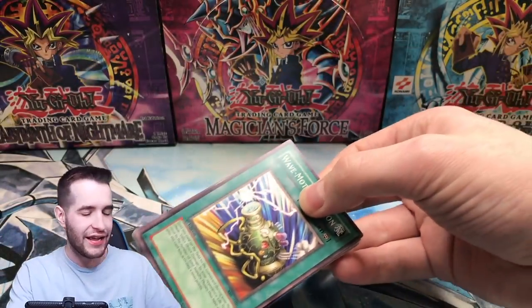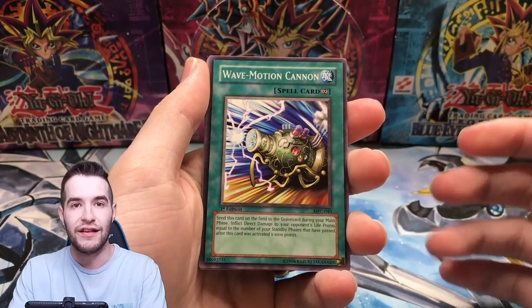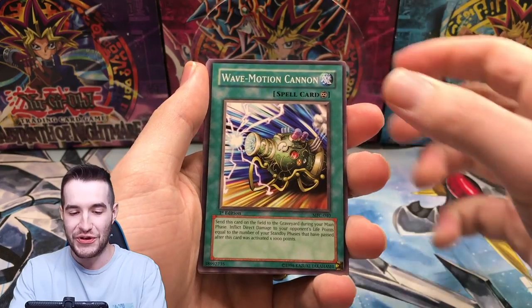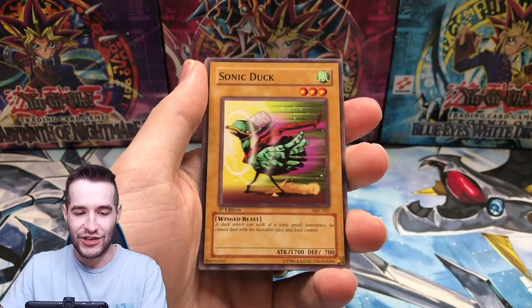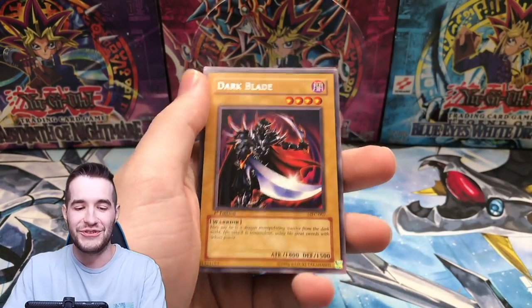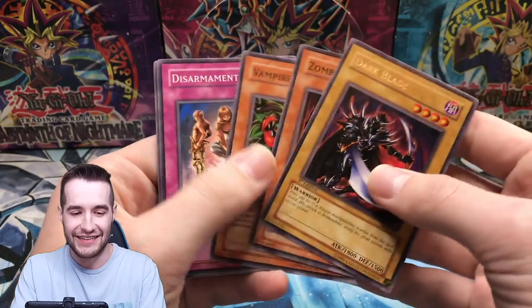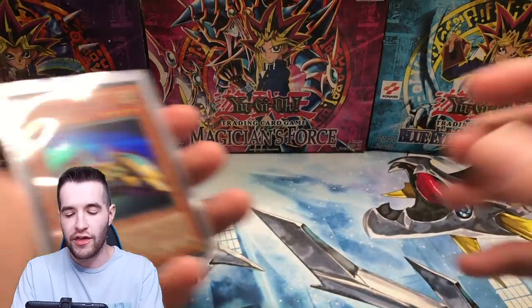Wave Motion Cannon — that's a good start to the last pack. We got the Wave Motion Cannon. I'm not going to peek at the side at all. Believe in the Heart of the Cards. Neko Mane King, Sonic Duck, Frontline Base, Dark Blade. It took a second to cry myself to sleep, woke back up. Realized that we pulled nothing from the whole box.